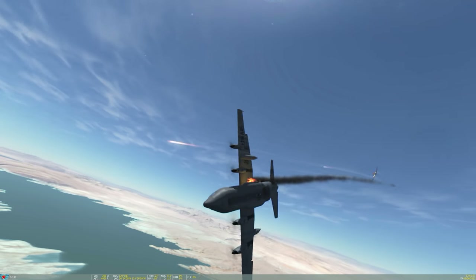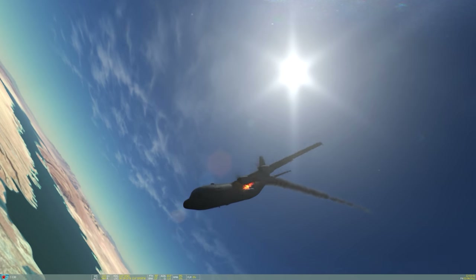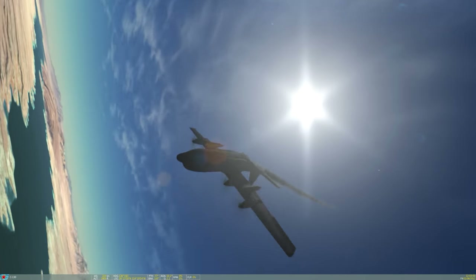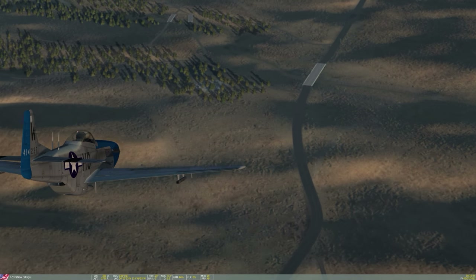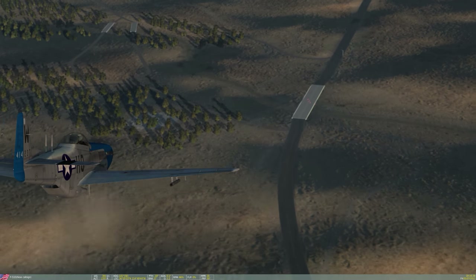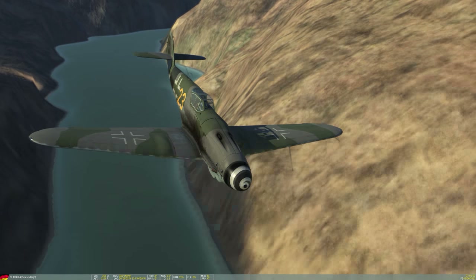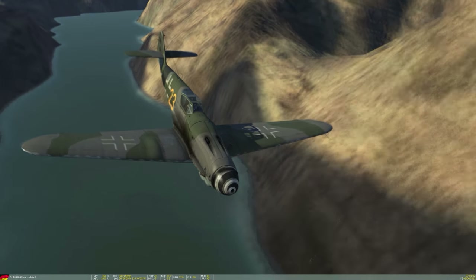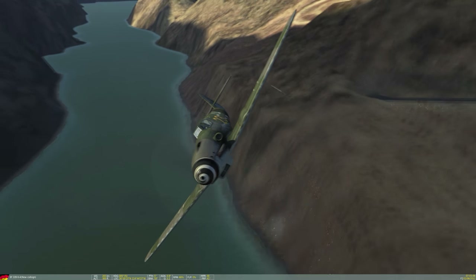The downside of using a machine gun is that it only has the damage potential of the kinetic energy of the round — you're taking a piece of metal, a bullet, and throwing it into another piece of metal, and that's the only reaction occurring. A cannon is completely different. It uses an exploding round that is often much larger — we have 20mm cannons up to 40mm cannons in World War II.